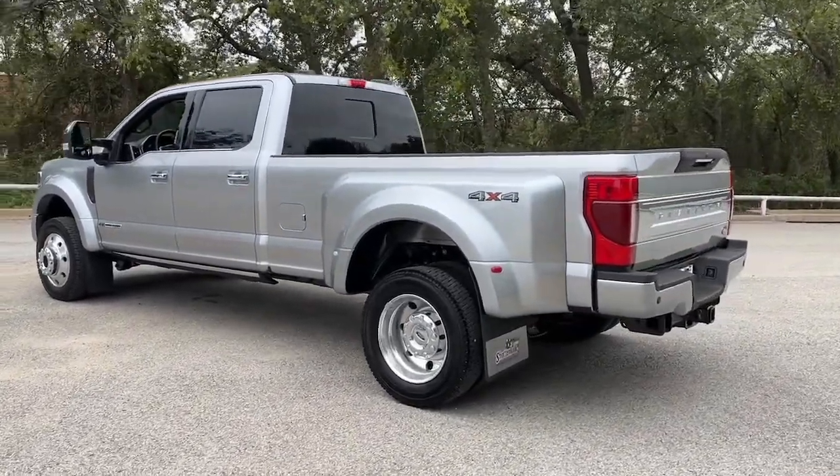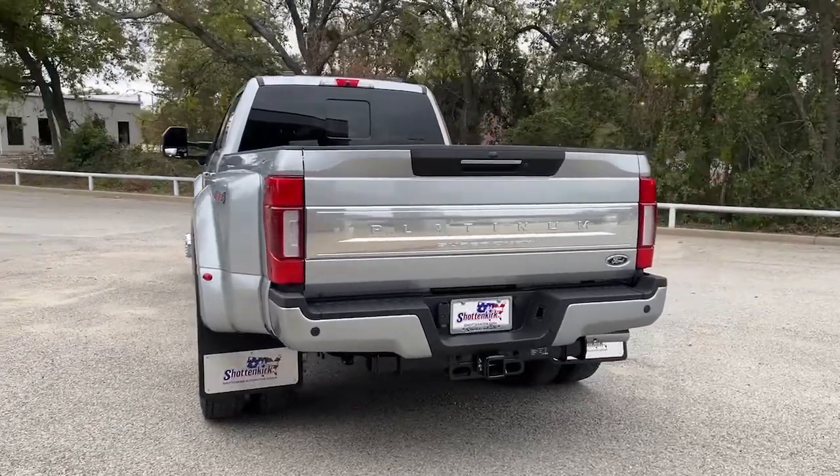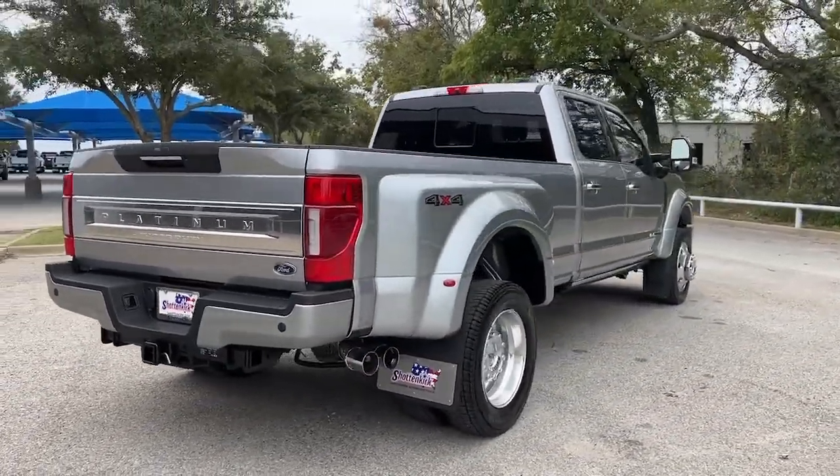Check out this ultra-tough Ford F-450, the heavy-duty truck that gives you the advantages of massive payload and towing abilities, as well as a comfortable, well-equipped cabin.